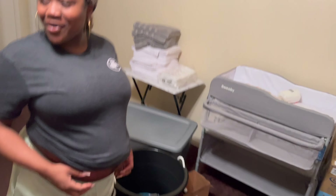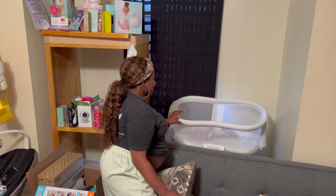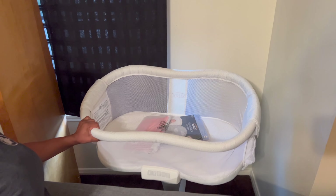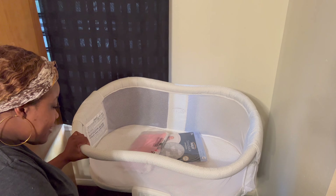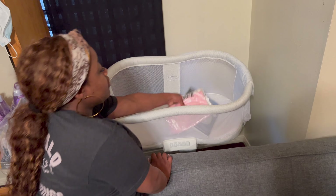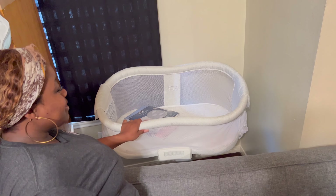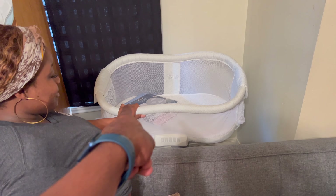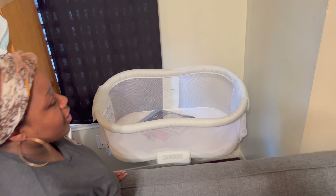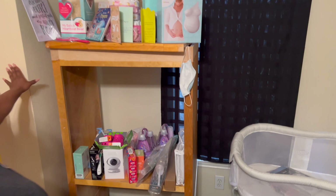Over here we got our bassinet. This is a bedside bassinet — it'll go right under our bed. We have her sheets and stuff in there. The brand is Halo — Halo Baby — the same brand as that swaddle over there.